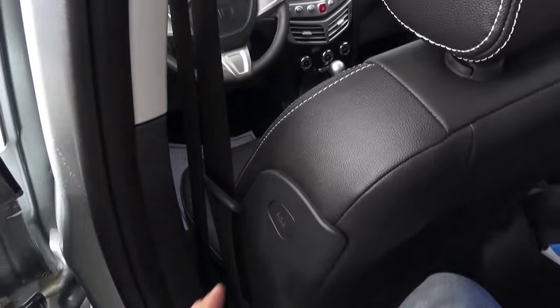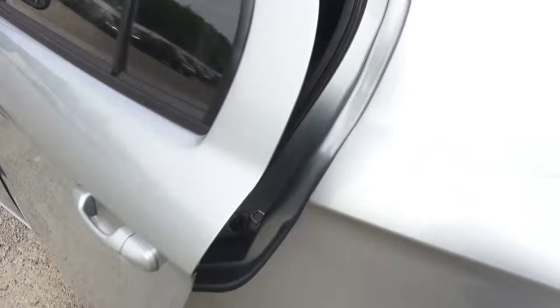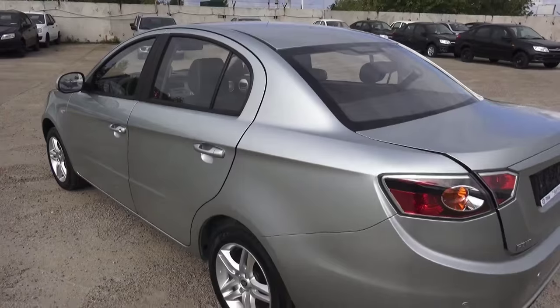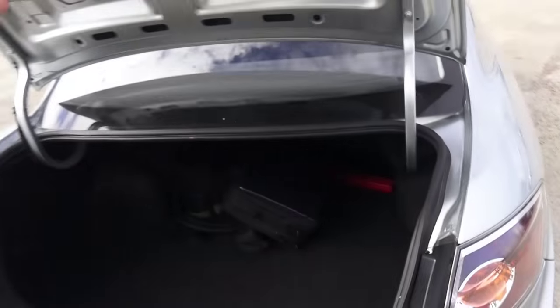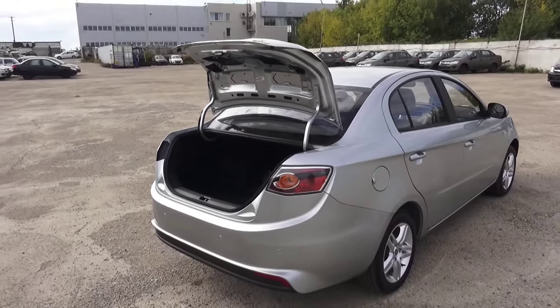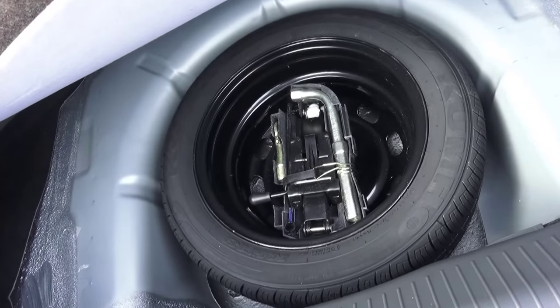Let's check trunk space — trunk is huge, as you can see. Warning triangle right there, illumination, 12-volt flat lead right there, your spare tire, tire iron, and jack.